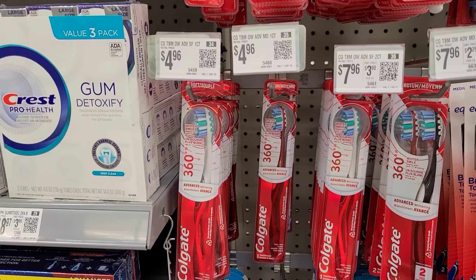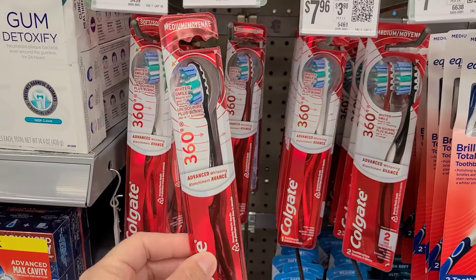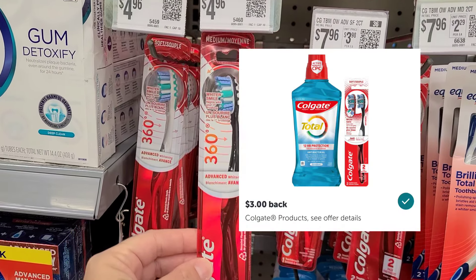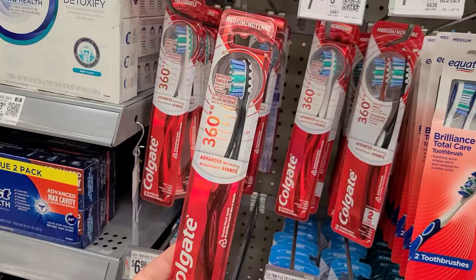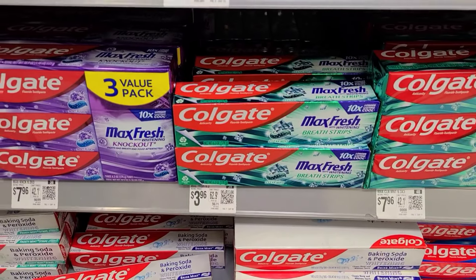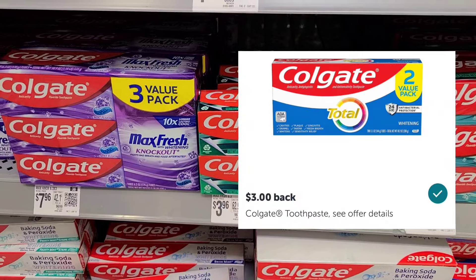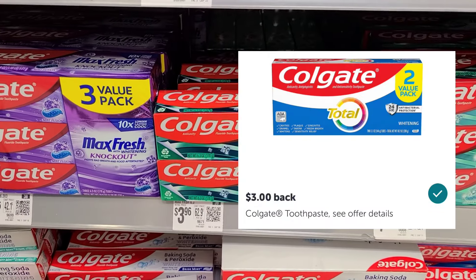The next item I'm going to be picking up is on the Colgate toothbrushes. These ones here are $4.96. We have a great $3 Ibotta rebate, making this only $1.96. The next item is the Colgate Max Fresh. It is $3.96. We have another $3 Ibotta rebate that attaches to that, making it only $0.96.